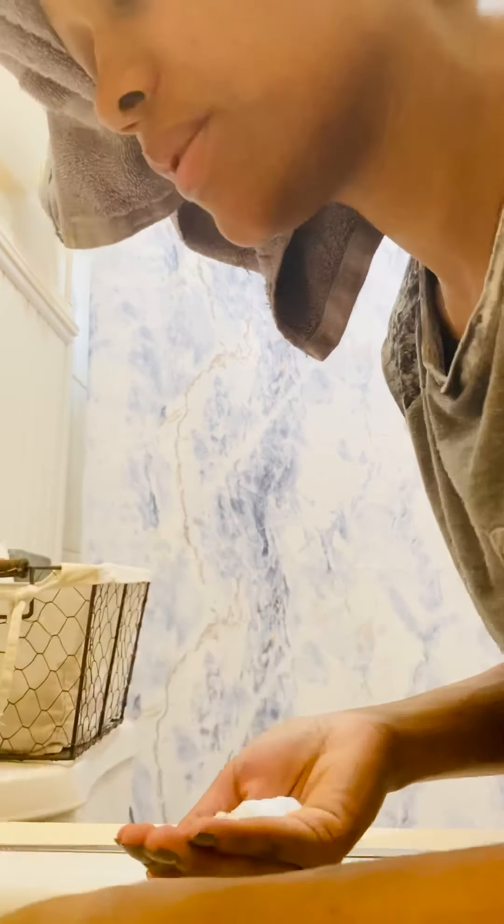Alright, so first I lather it in while I wash my face. I wet my face a little bit, then I take it, pump some on, and lather it over my skin. I also typically let it sit for a second while I'm in the shower. Then I rinse. And as you can see, the towel is falling, so I'm going to go ahead and use it to dry my face.